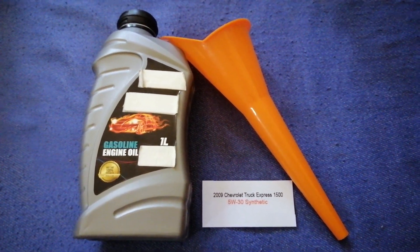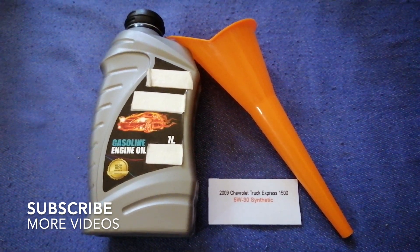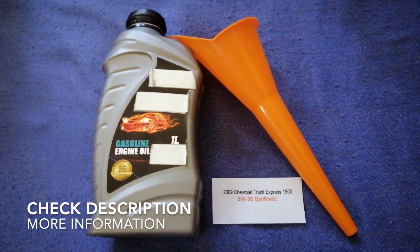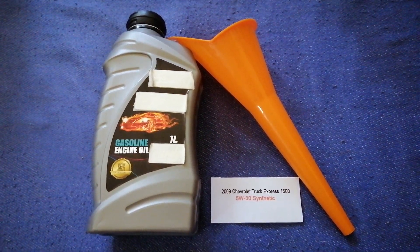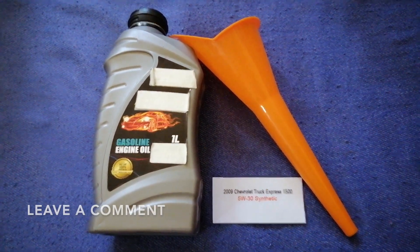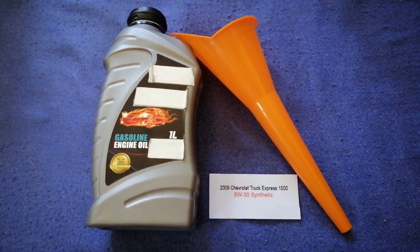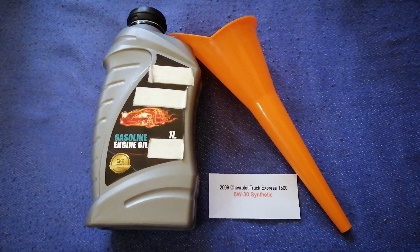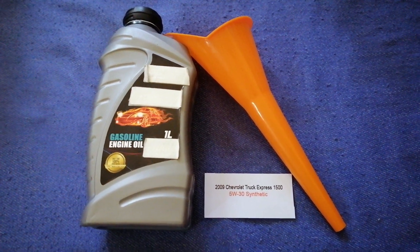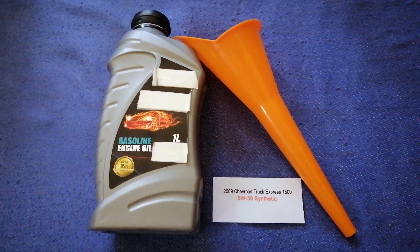Hey guys, welcome back. Today we are going to talk about the oil type for the 2009 Chevrolet Express 1500. If you are looking for what oil to buy for your car, I have already looked it up — just check the video description and I will try to leave the info there as well. The oil type for the 2009 Chevrolet Express 1500 is 5W-30 synthetic. This is the manufacturer's recommended oil type.